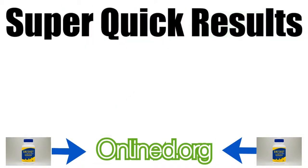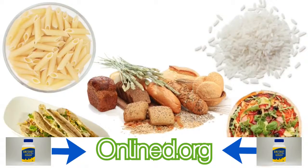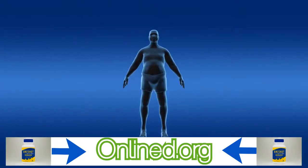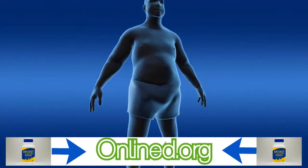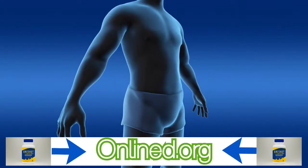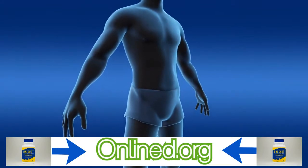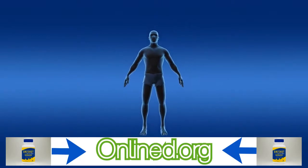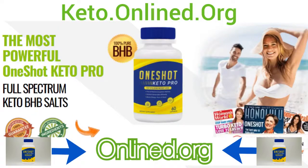Rapid results. Nobody wants to wait many months or even years for their fat loss results to show up. Thankfully, because of the potent effect One-Shot Keto Pro can have on your body, you can easily go from a sugar and carbohydrate burner to a fat burner in only a week. When your body makes this switch, body fat seems to effortlessly disappear from even the most stubborn of areas. All you need is 7 days to start seeing noticeable results.